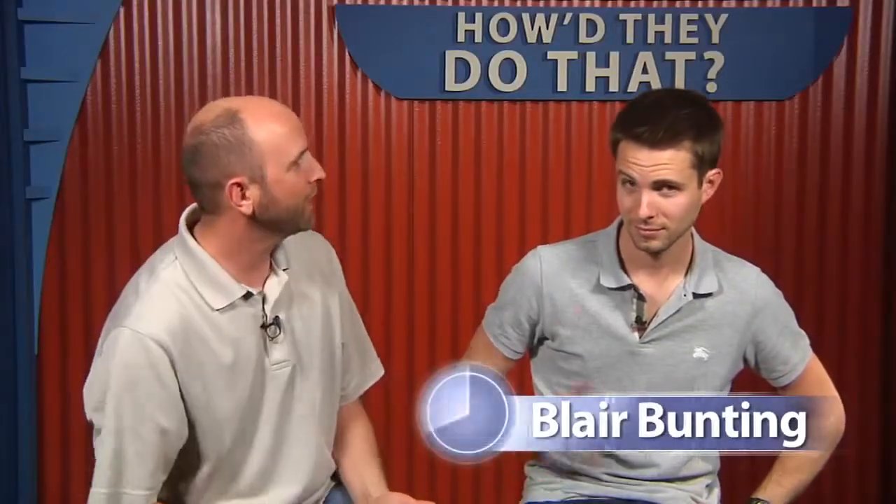Well, here we are with Blair Bunting. Blair, thank you so much for hanging out with us today. We actually had some really cool stuff on Facebook and Twitter — people actually want to ask you questions directly.